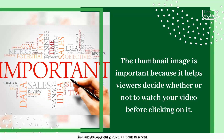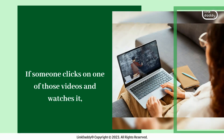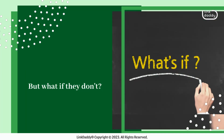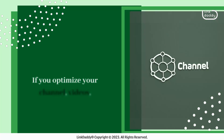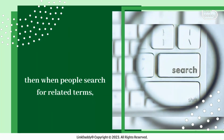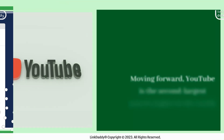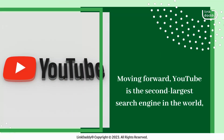The thumbnail image is important because it helps viewers decide whether or not to watch your video before clicking on it. If someone clicks on one of those videos and watches it, that's great — but what if they don't? That's where YouTube SEO comes in. If you optimize your channel, videos, and playlists properly, then when people search for related terms like 'window repair,' they'll see yours among the search results.